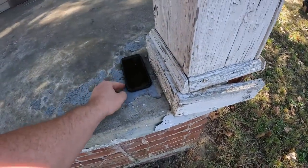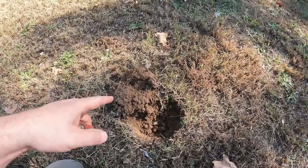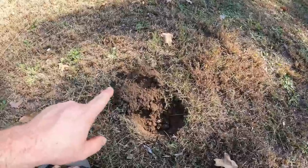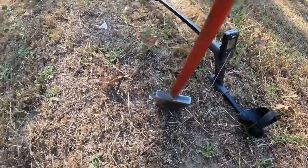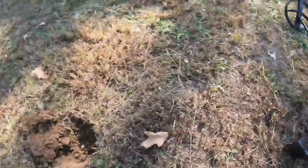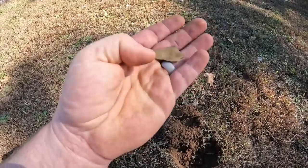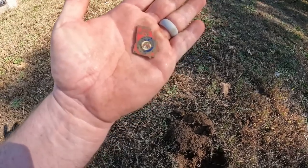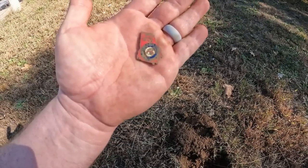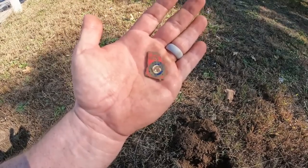Something right here on the corner of the porch, probably just a little cheap prepaid phone. I apologize for the loud noise of the vehicles around me. I had a good-sounding silver dime signal here — silver dimes hit around a 93 on the Deus — but instead it's gonna be some kind of little State of Georgia pendant or charm. Another cool find though, not trash. It's got a little car image up at the top, gonna be pretty cool to clean up.